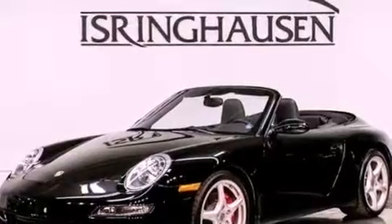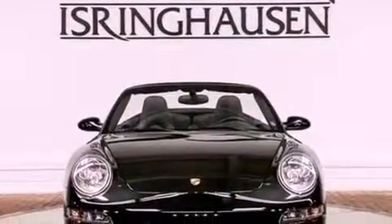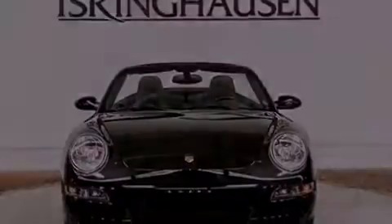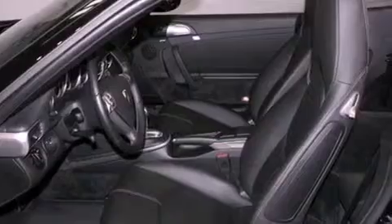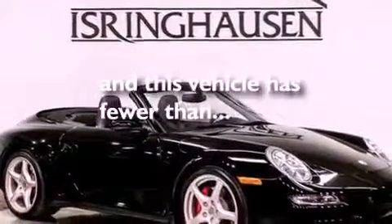The following features are also included: air conditioning with automatic climate control, a split folding rear seat, cruise control, a CD player, a leather-wrapped steering wheel, performance tires, a rear spoiler, an anti-lock braking system, heated side view mirrors, and this vehicle has less than 19,000 miles.